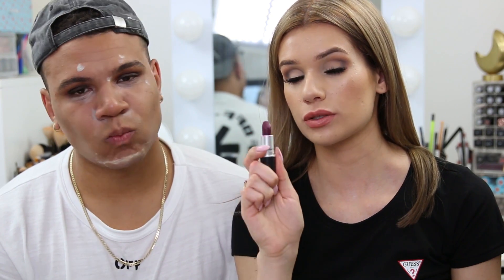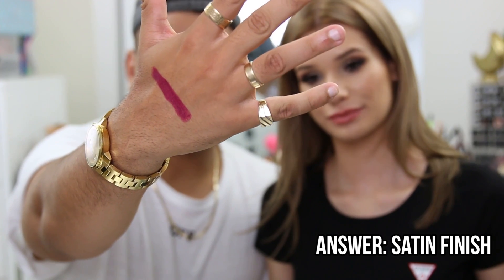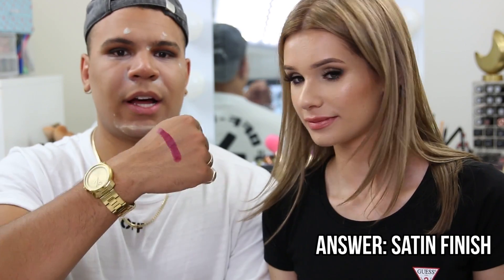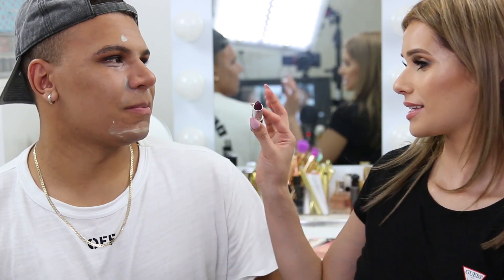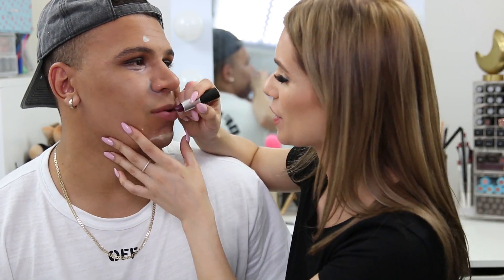Silvia swatches a lipstick on Charlie and asks him to identify the finish. Charlie guesses gloss, but Silvia says it's satin. Charlie argues it looks shiny so it should be gloss. Silvia lists the finishes: satin, metallic, matte, luster, gloss. Charlie insists it's not satin and jokes the product lied to make sales.